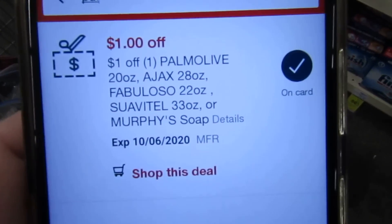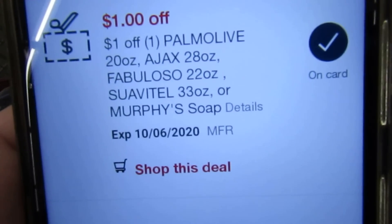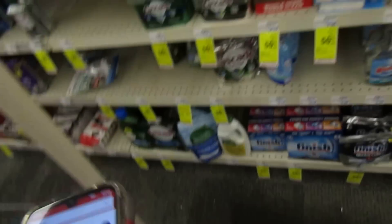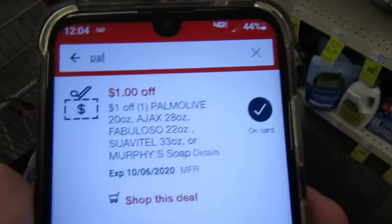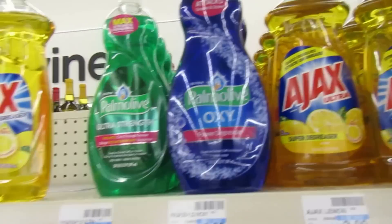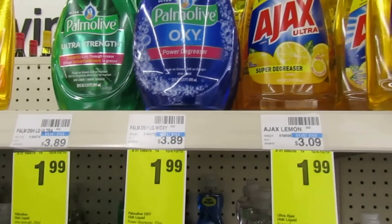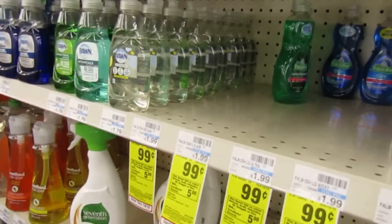I have a dollar off of one Palmolive 20 ounce — you can also get the Ajax, Fabuloso, Suavitel, or Murphy's. I'm going to get the Palmolive, so a dollar off of one. I already sent it to my card. I personally think Palmolive is better than Ajax — more concentrated — so I'm going to stick with Palmolive and get the Oxy. I like this one a lot.